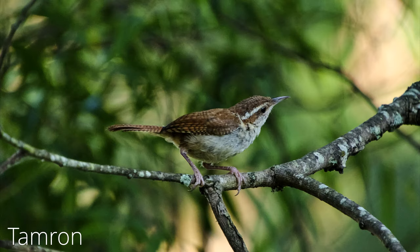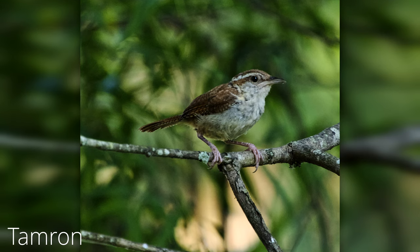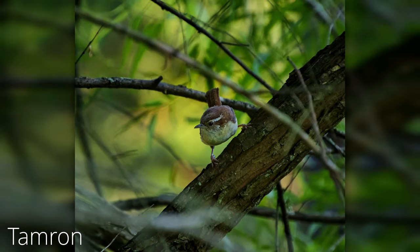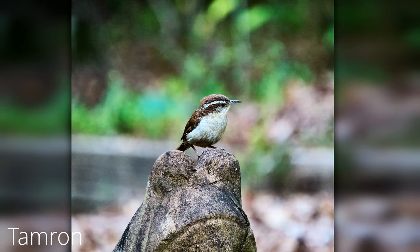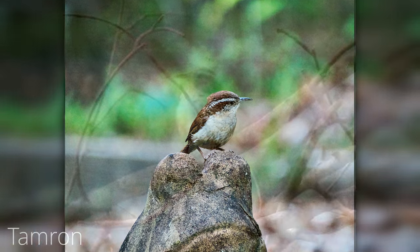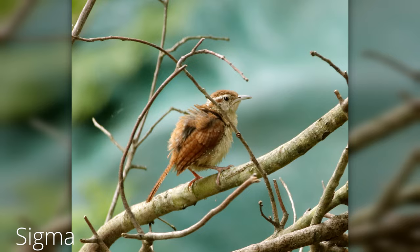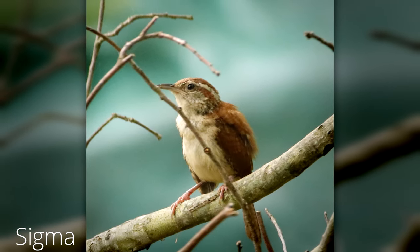Now the Carolina Wrens — they don't go to the feeders. They like to hang out on the trees and in the bushes. I always get pictures of them a lot of times on wood piles and burn piles. I think they like to dig around and root around for bugs, and they're not real big on the feeders. Every once in a while you'll see one on a feeder, but usually I catch them hanging around the periphery and get a few shots.